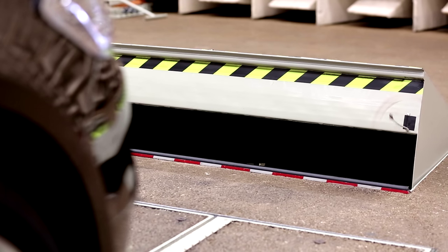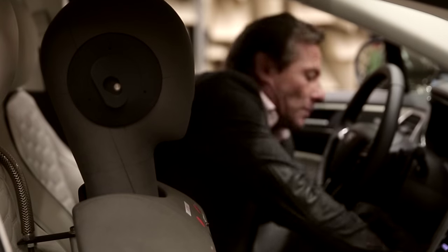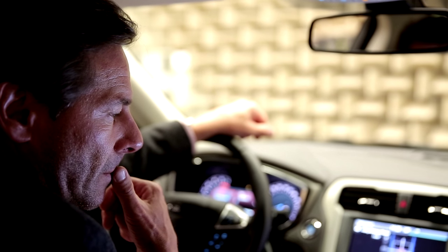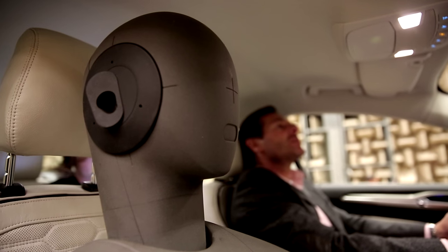Sitting in the front Mondeo Vignale with windows closed, you have a very peaceful experience. It's very quiet inside, and this is due to the active noise control.